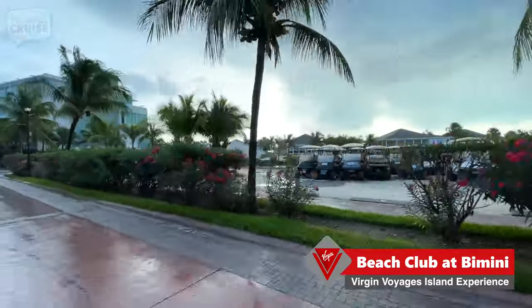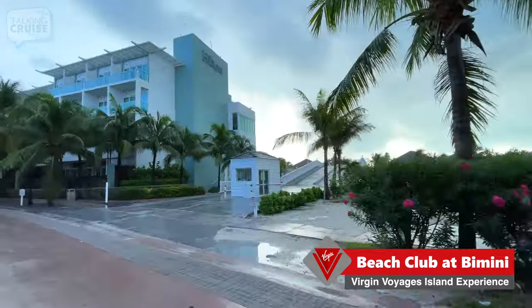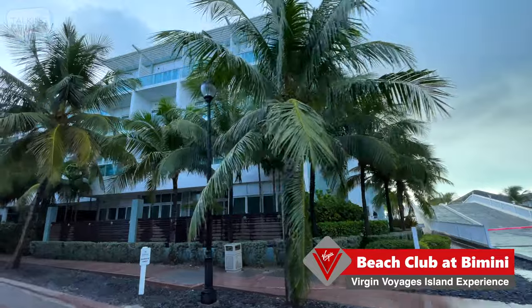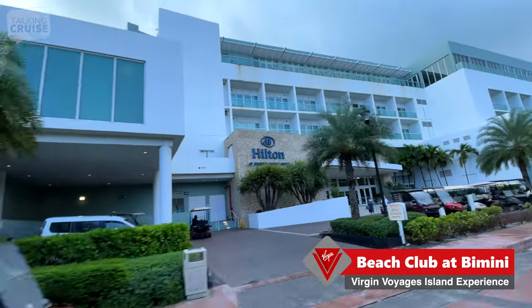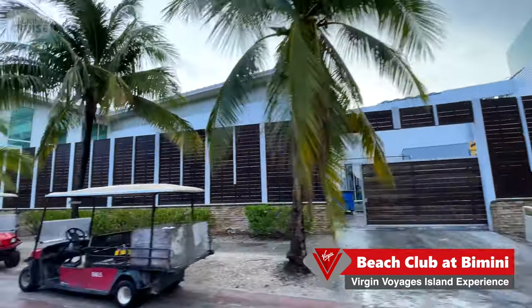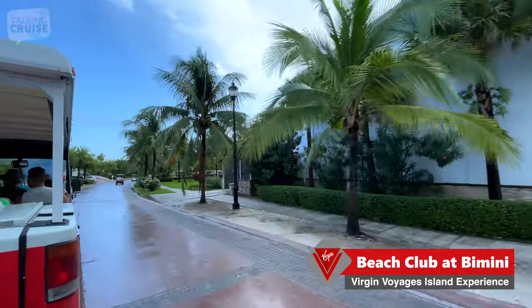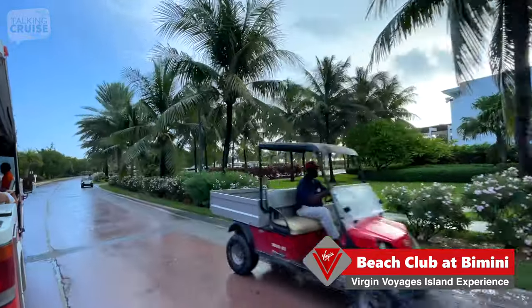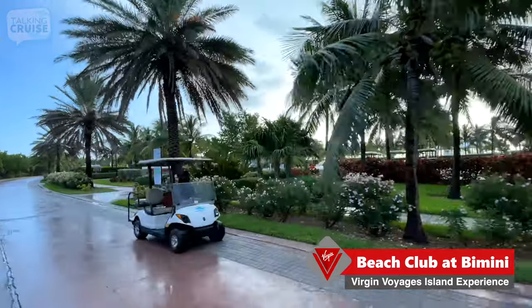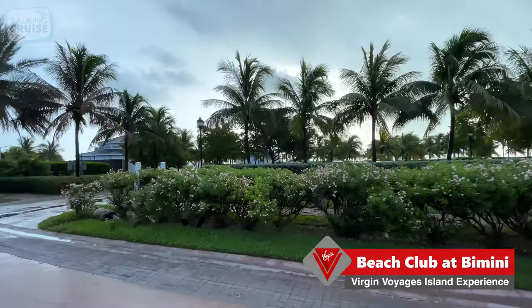There are lots of packages available from South Florida through Resorts World Bimini, including stays at this Hilton Hotel. There's the entrance to the Hilton at Resorts World Bimini. Another big draw here is the casino at Resorts World — so if you're not getting enough of that on the ship, you can always come here.